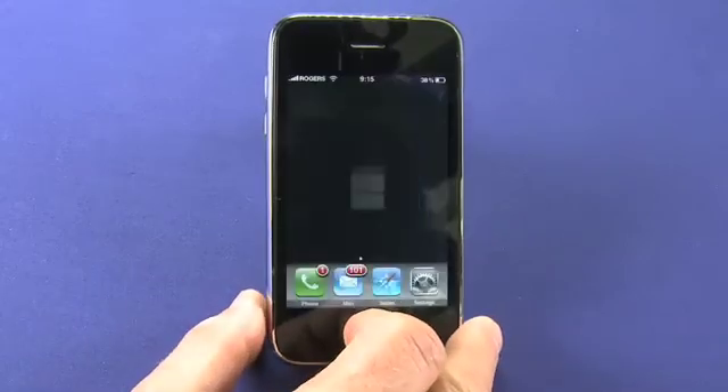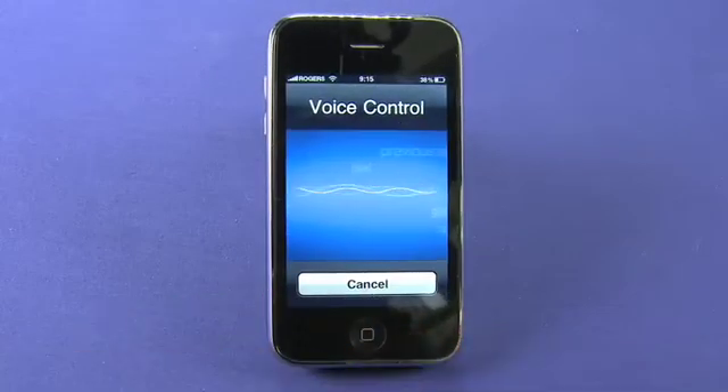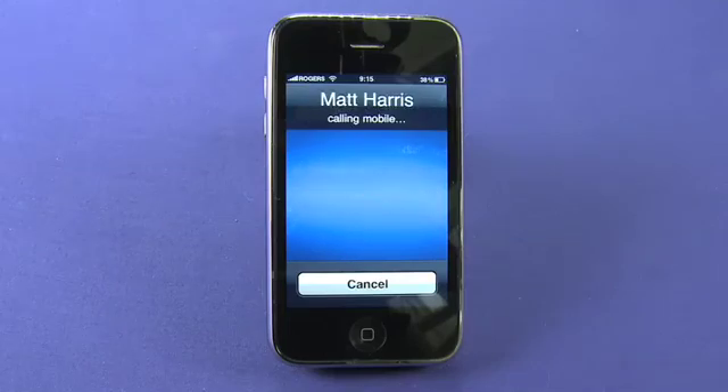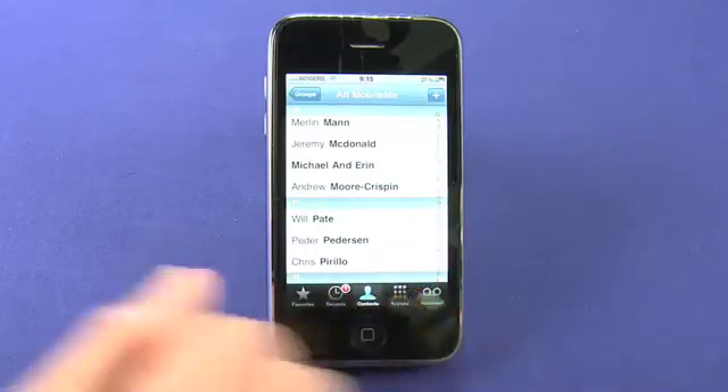You can also go back to the main screen and press and hold. Dial Matt Harris mobile. So we're going to dial through to him — we're actually going to cancel right now.